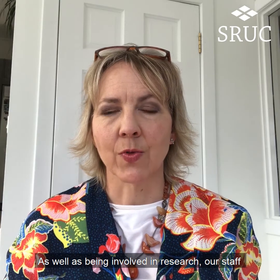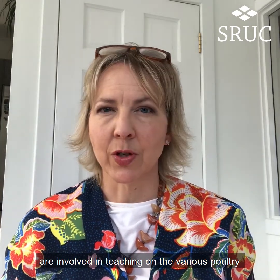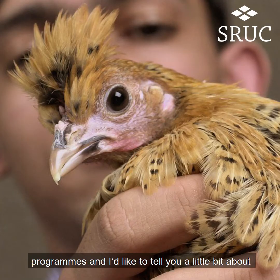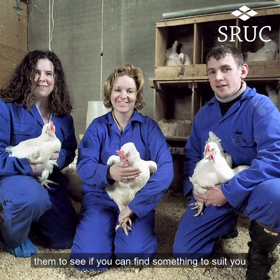As well as being involved in research, our staff are involved in teaching on the various poultry programs that the college has to offer. We have a range of types of poultry education programs and I'd like to tell you a little bit about them to see if you can find something that suits you.